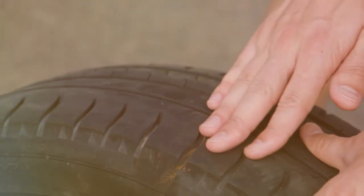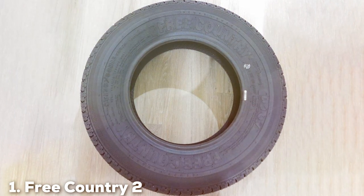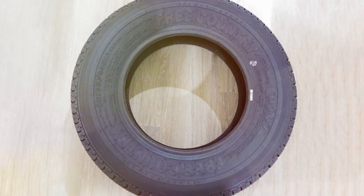We have 7 top-notch contenders for you. Number 1 on our list is the Free Country 2 New Premium Trailer Tires. These tires are designed with one thing in mind: durability.